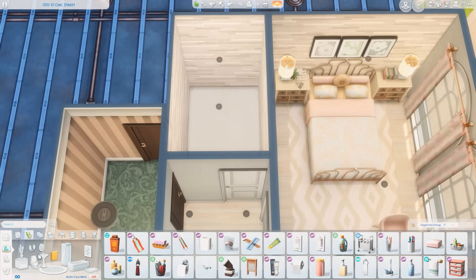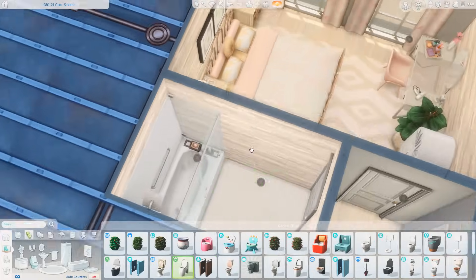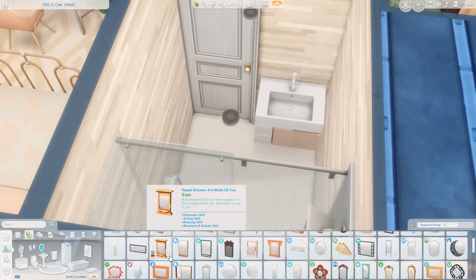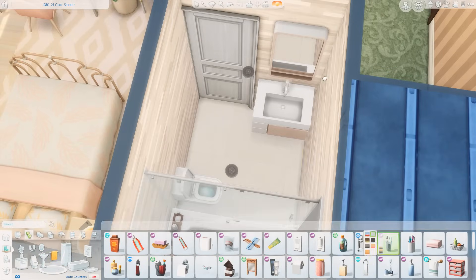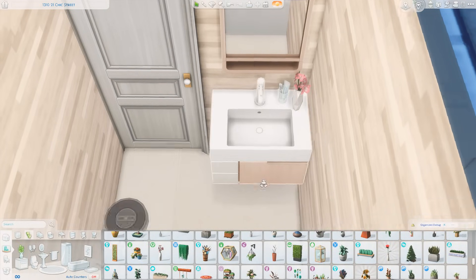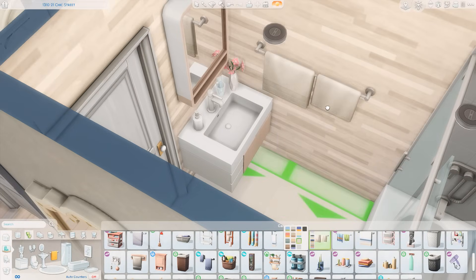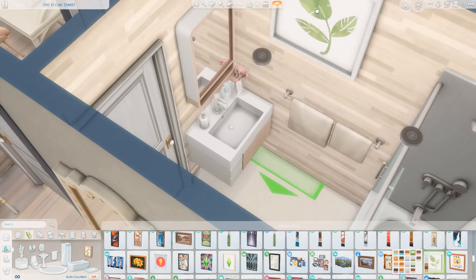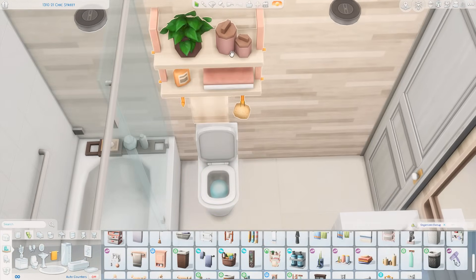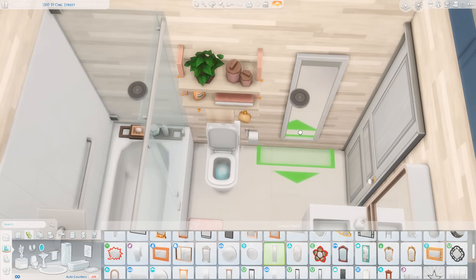Then we have the bathroom — I pretty much use fixtures I use often: a shower-tub combo from the Growing Together pack, paired with the Tiny Living toilet and a sink from Dream Home Decorator. I love the soft tones throughout this entire apartment, so bringing that into the bathroom was a must. I used the same flowers from the vanity here on the counter as well, along with some soap and towels. I put a frame with a leaf in it from Tiny Living — it looks like growth and greenery coming back to life, which I really enjoy.